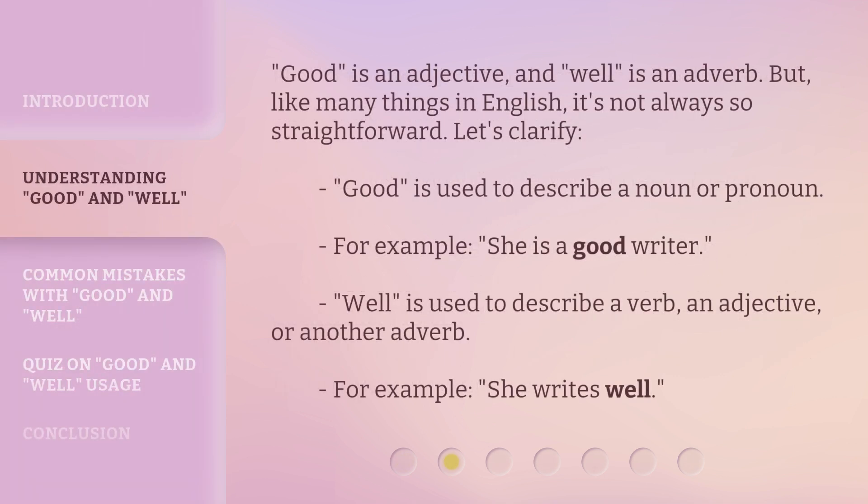Good is an adjective, and well is an adverb. But, like many things in English, it's not always so straightforward. Let's clarify: good is used to describe a noun or pronoun. For example, she is a good writer. Well is used to describe a verb, an adjective, or another adverb. For example, she writes well.